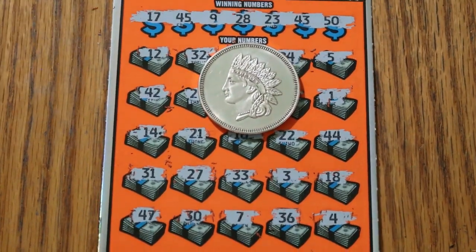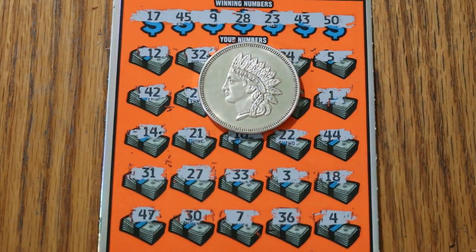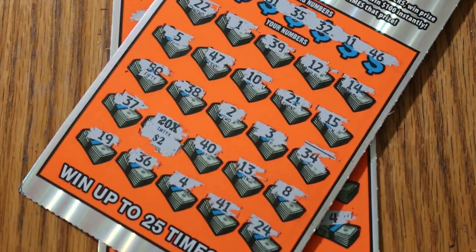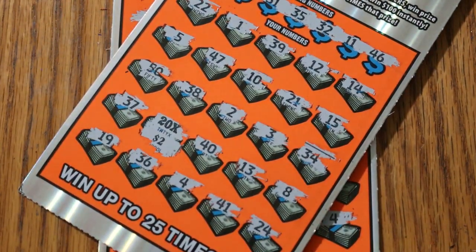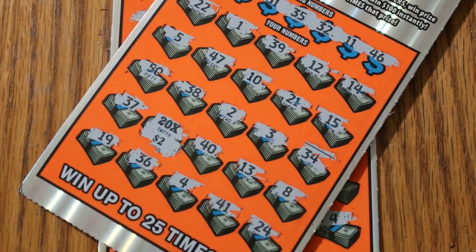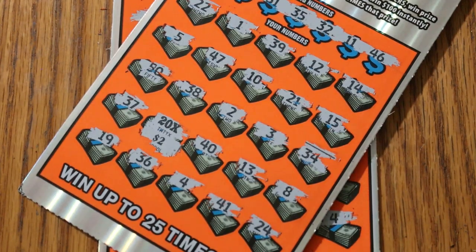Well, there you have it folks — $100 session, less than half back, but it could have been a lot worse. Anyway, hope you did enjoy the attempt. If you did, hit the like button, comment, subscribe. I can't always pull those big wins out of the hat — I wish I could every time, but it doesn't always happen that way. That's it for now. Hope you're having a great day and a great night. AZ Scratchers, we'll see you next time. Bye.